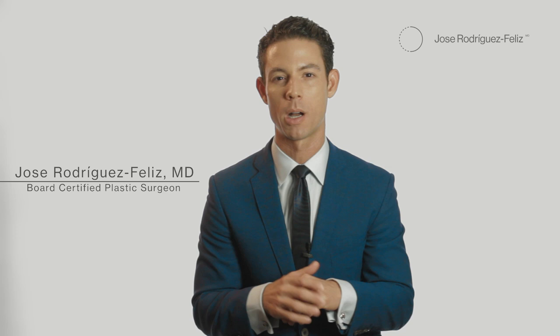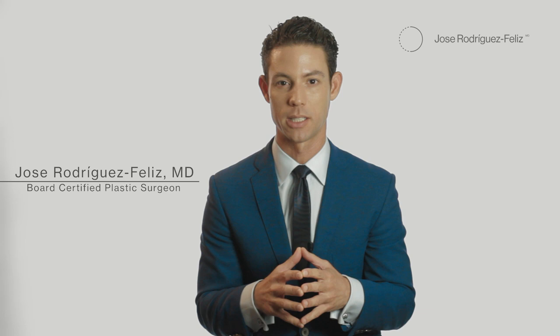Hi, I'm Dr. Rodriguez-Feliz and today I'm going to talk to you about my specialty, aesthetic eyelid surgery. This is also known as a blepharoplasty.